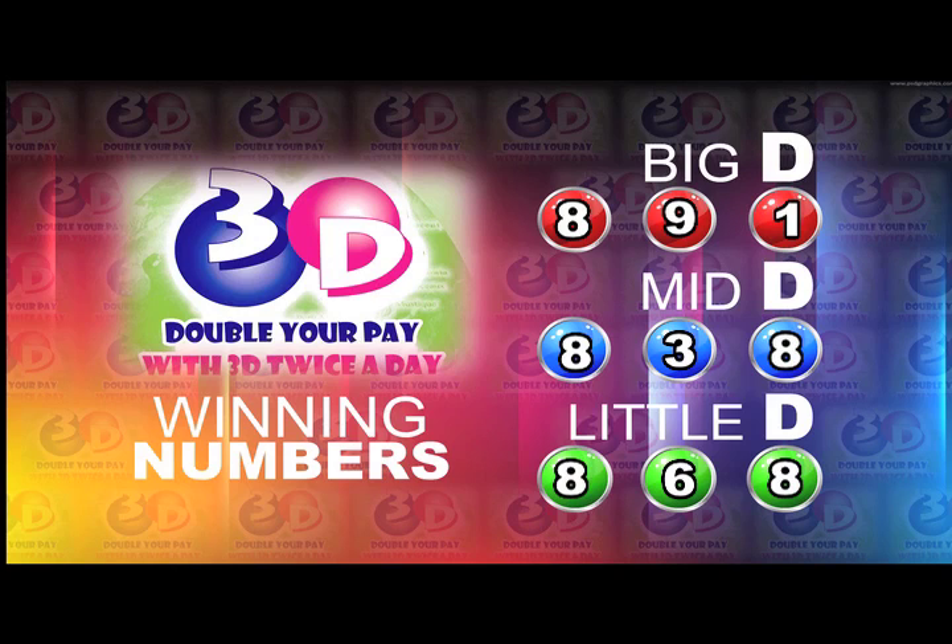I am pleased now to present a recap of today's winning numbers. Big D is 8, 9, 1. 8, 3, 8 is the Mid D winning number.